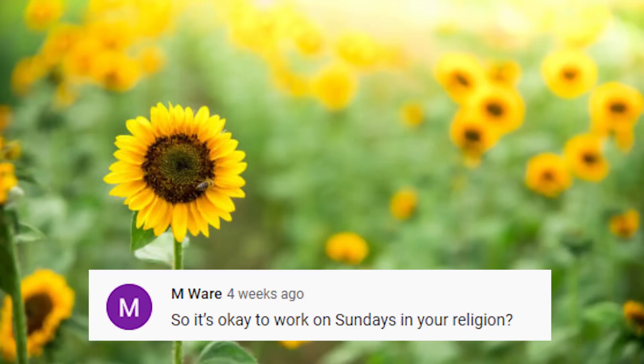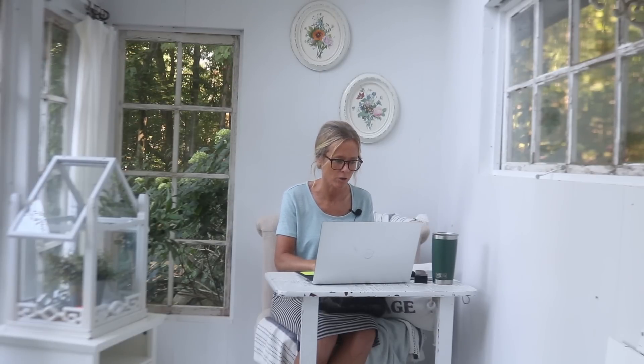Someone asked if it's okay to work on Sundays in my religion. No, you won't see much of that in this area and I try to avoid it. The Q&A video that prompted this question probably went live on a Sunday — with YouTube, I can upload videos and schedule them to go live on a certain date, which is likely what brought up this question.